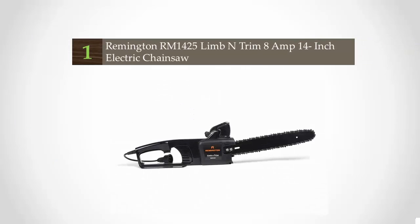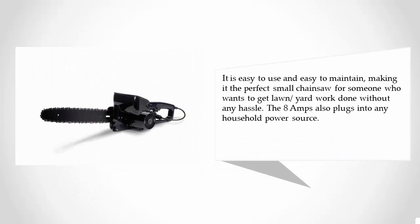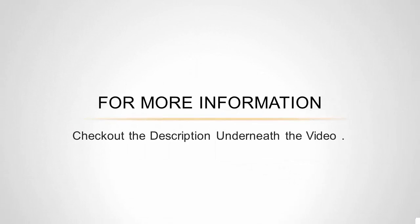Coming in at number one, at less than a few pounds and with an 8-amp electric motor, this small chainsaw is really a gem. It is easy to handle and powerful enough to efficiently tackle most small tasks a homeowner would require a chainsaw for around the yard. It also has a low-kickback 14-inch bar chain, easily adjustable external chain tensioning, and a push-button oiler which keeps the bar chain gliding smoothly. Easy to use and maintain, and the 8-amp motor plugs into any household power source. For more information, check out the description underneath the video.